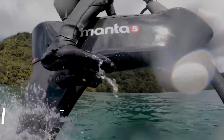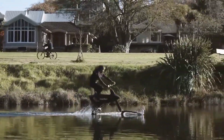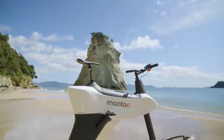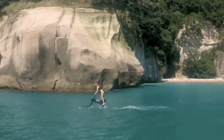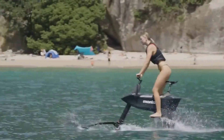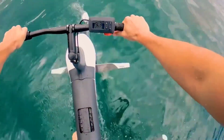The Manta 5 Hydrofoil is a water bike that lets you cycle on the surface of lakes, rivers and seas. A propeller and hydrofoil are driven by an electric motor and pedal mechanism. The hydrofoil raises the bike out of the water, where it encounters less resistance and may travel more swiftly and steadily. The bike's 7 levels of electronic aid let you tailor your workout to your preference.